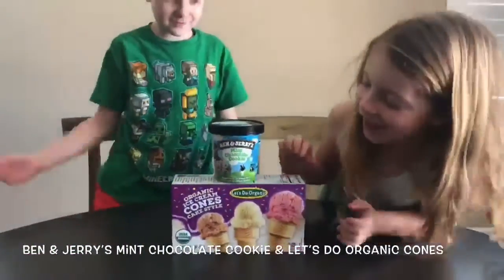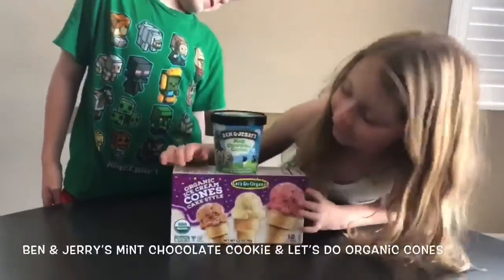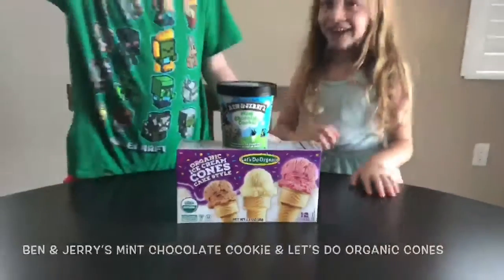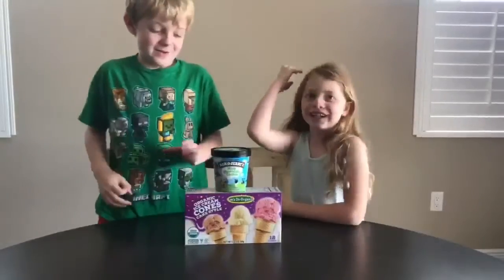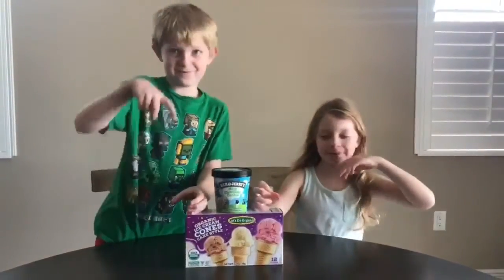The ice cream cones are going to be organic this time, not the other ones — just organic. The other ones were gluten-free. And there's going to be ice cream appearing on our ice cream cone.